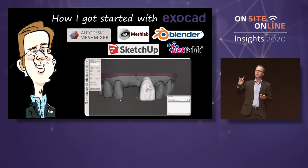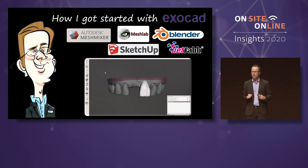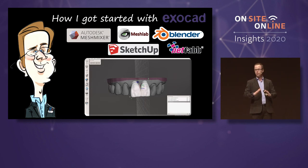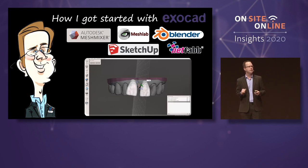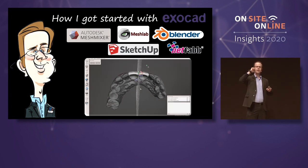Yes, I could download Mesh Mixer, Mesh Lab, Blender, NetFab, SketchUp — wonderful softwares where you can start doing digital dentistry. However, what is your time really worth as a dentist? What are the applications you want to do? I became frustrated with these softwares and the limitations that existed.